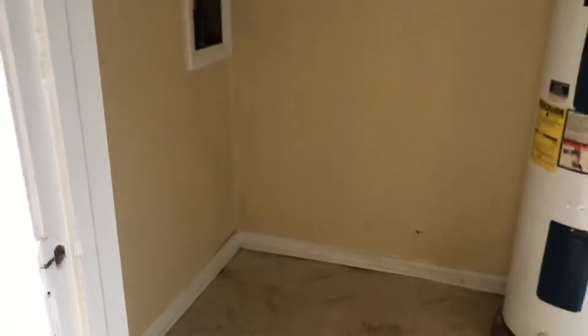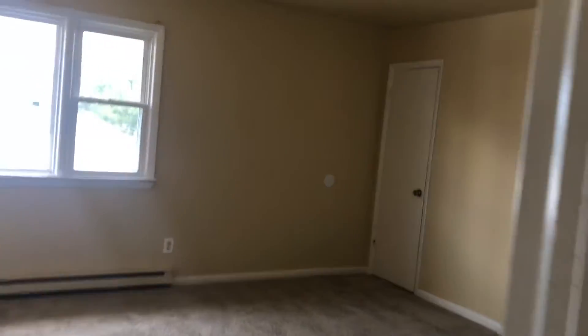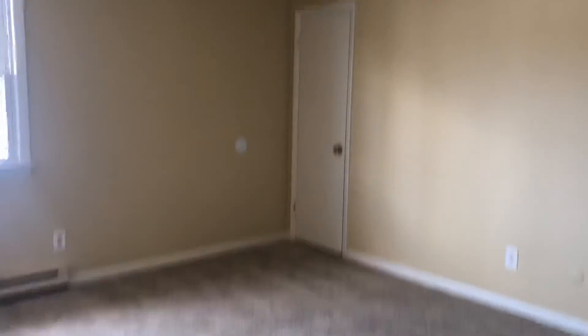We do have a large closet here that contains the washer and dryer unit. And there's a closet there as well.